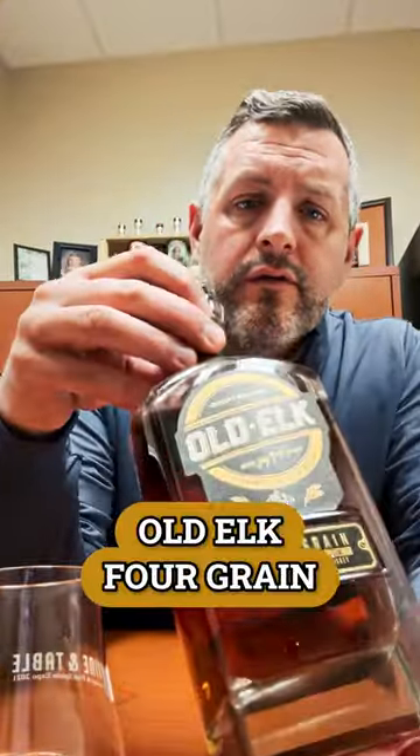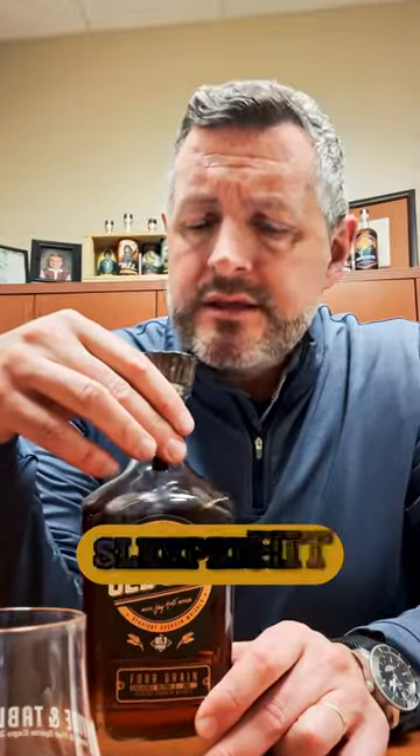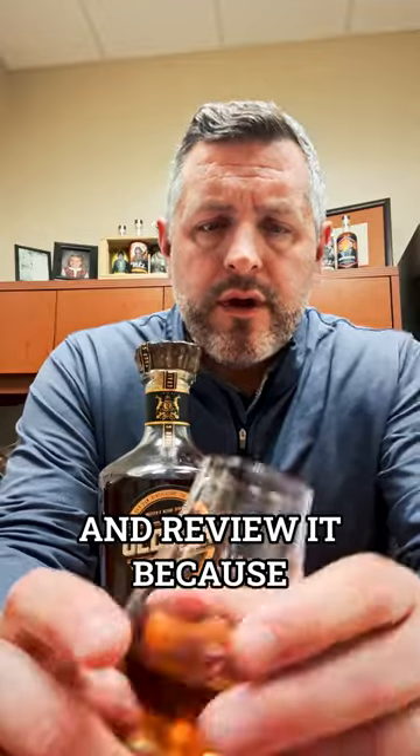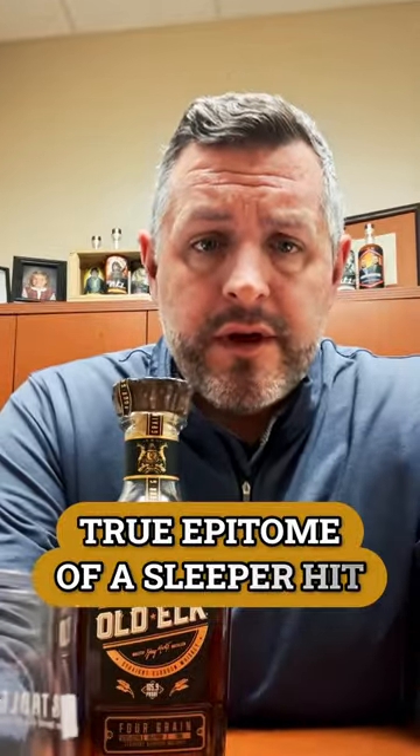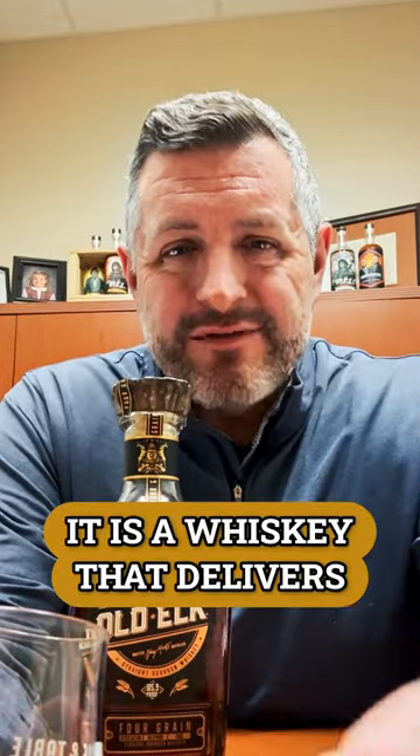Today I'm taking a look at Old Elk Four Grain. This is the 2022 version and we got a nice little sleeper hit tranche of some of this and wanted to go and review it, because to me this is the true epitome of a sleeper hit. It's in that premium price point, but it is a whiskey that delivers.